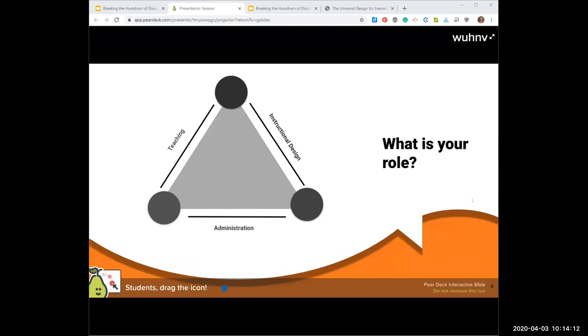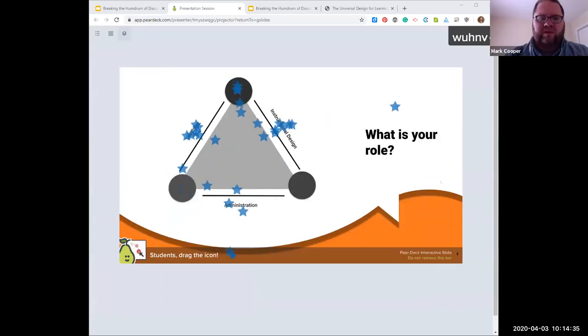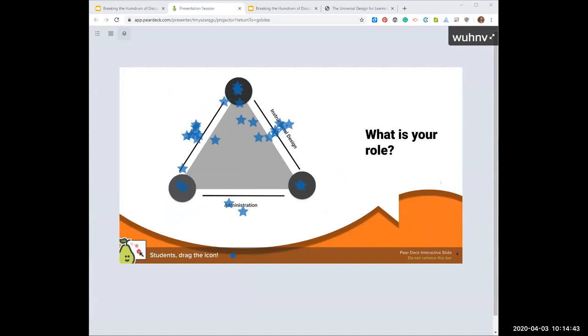Now tell us about your role. In the Pear Deck, you should be able to drag that star. Grab that star and put it on your role. Let me share those results as you're going. It looks like the majority seems to be between teaching and instructional design. Looks like people are having fun trying to decide what they do.